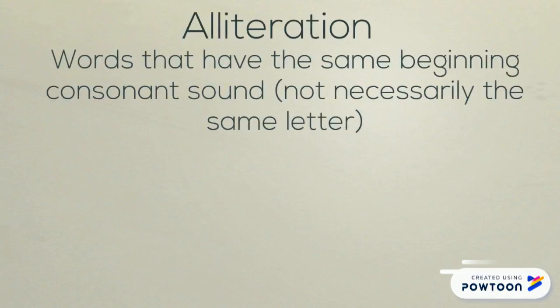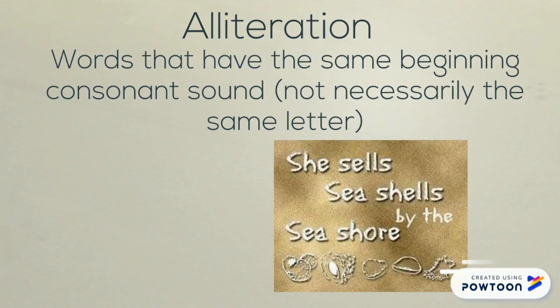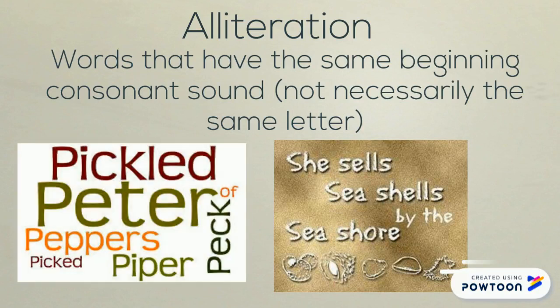Alliteration occurs when you see words together that have the same beginning consonant sound. That doesn't necessarily mean they have the same letter, but it's the same consonant sound. People call these tongue twisters, but this is actually alliteration. It makes reading more enjoyable.